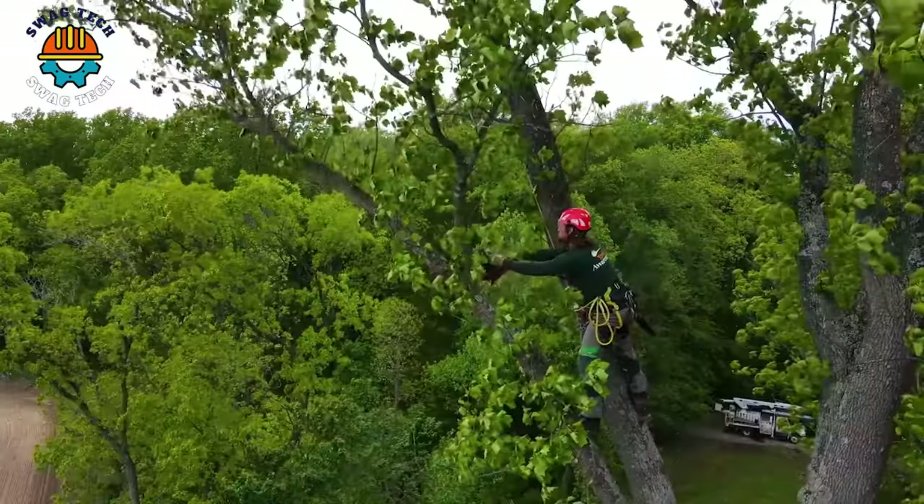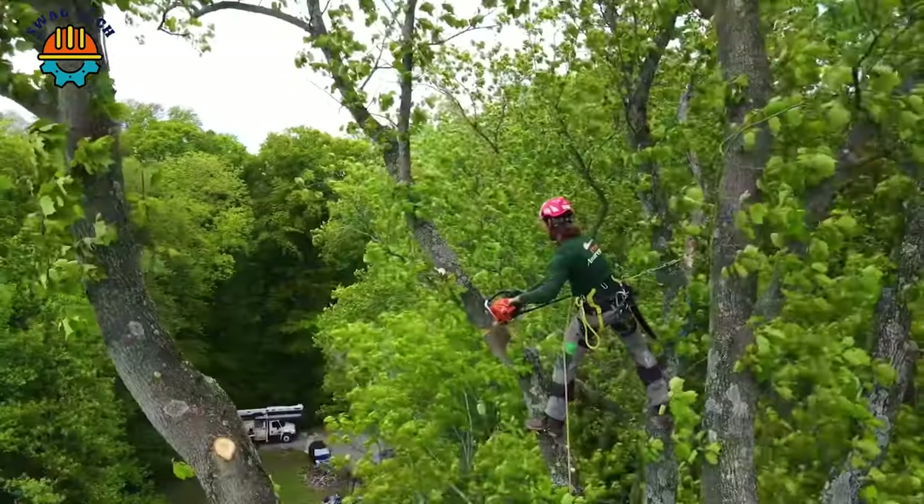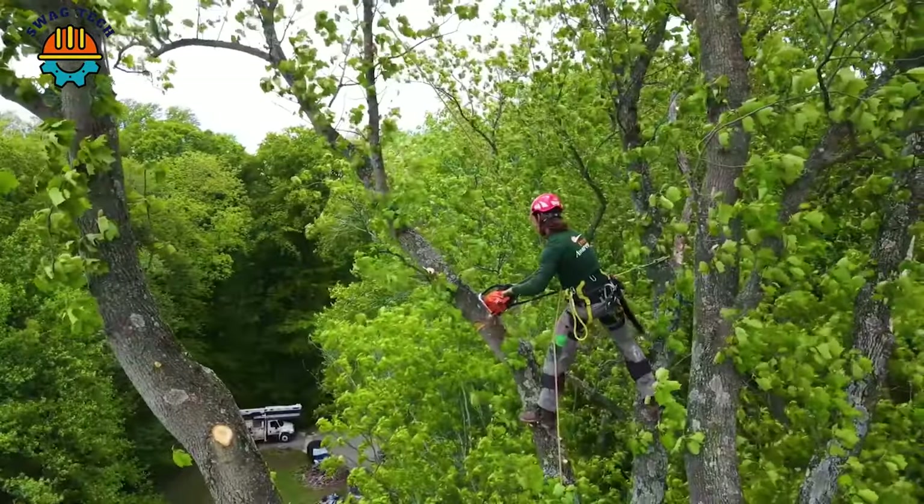At such a height, wearing protective gear is extremely important to protect the safety of the tree sawyer.